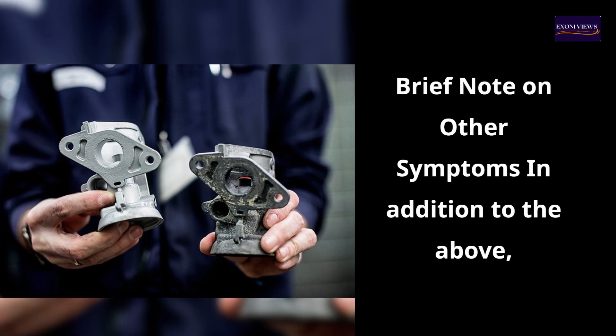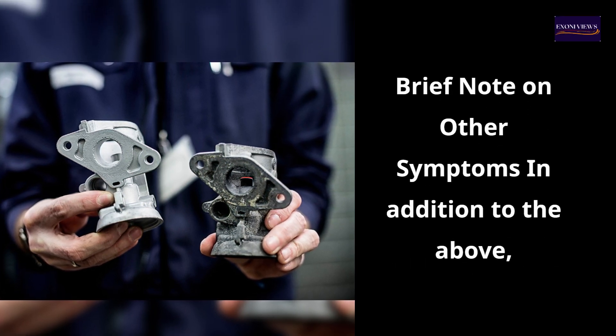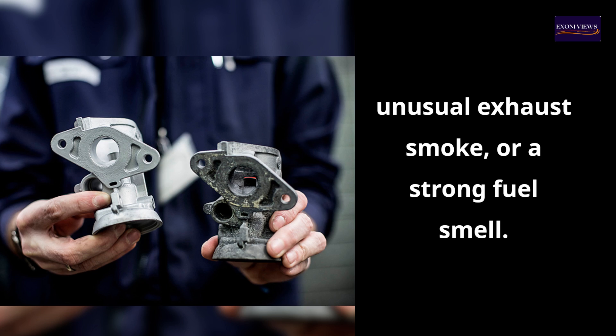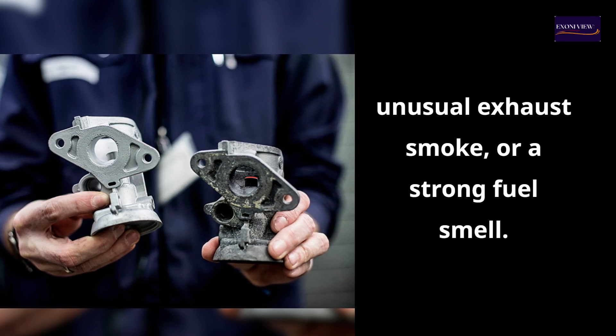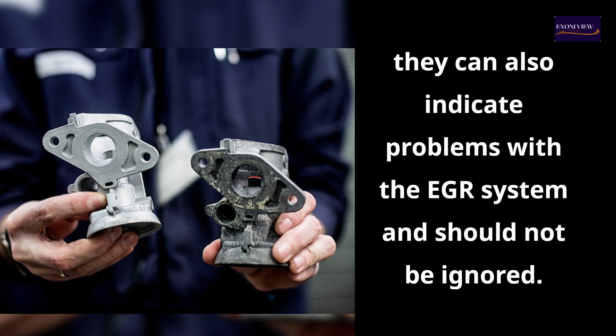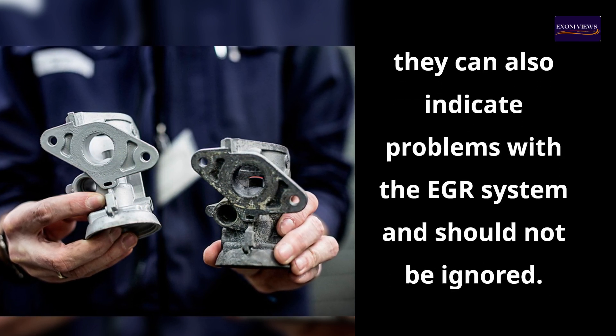Brief note on other symptoms: In addition to the above, other symptoms of a bad EGR valve may include reduced acceleration, unusual exhaust smoke, or a strong fuel smell. While these issues are less common, they can also indicate problems with the EGR system and should not be ignored.